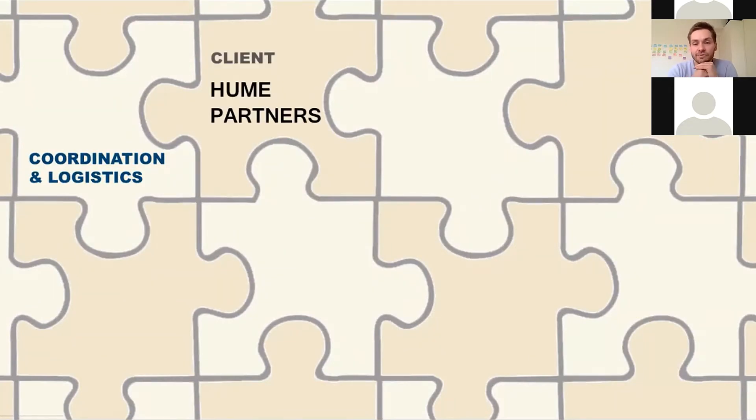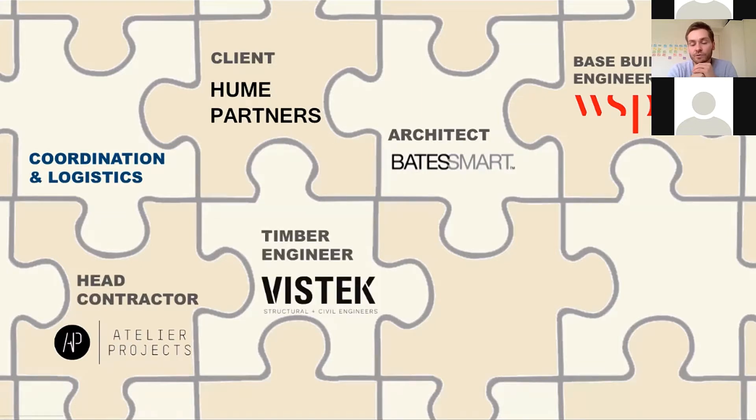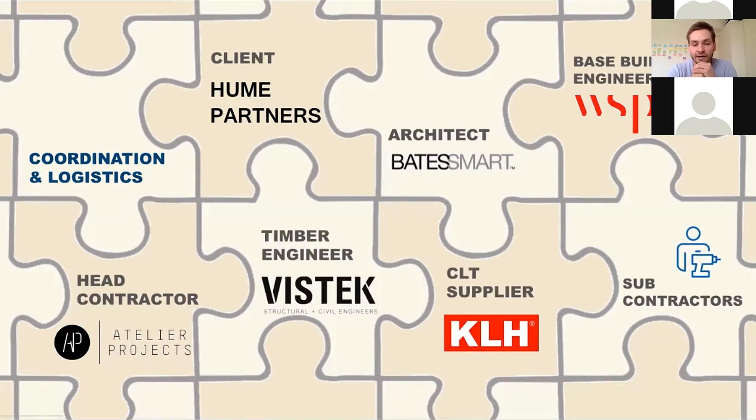Coordination is always really crucial for any prefabricated building solution. All stakeholders need to work in collaboration to achieve the desired outcome. In this case, Atelier Projects, VizTech, and KLH worked very closely and extensively throughout the design, manufacture, and assembly phases of the project.